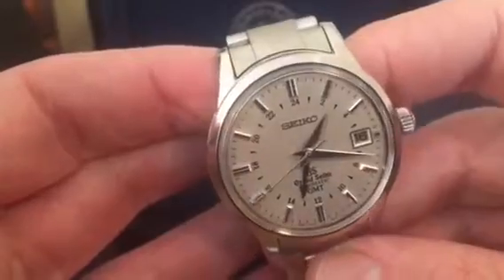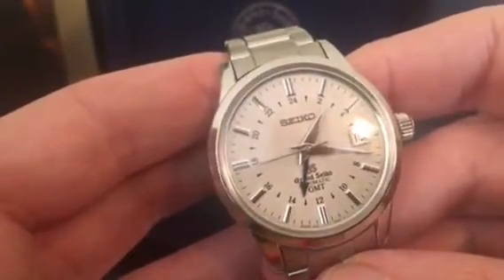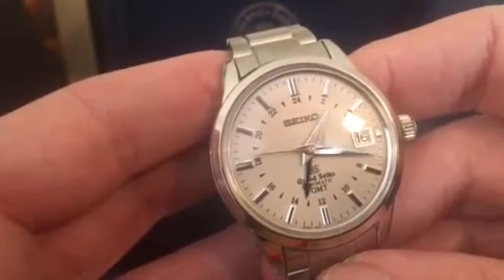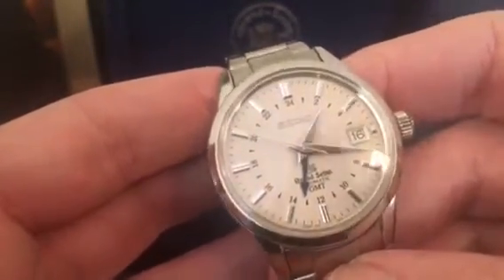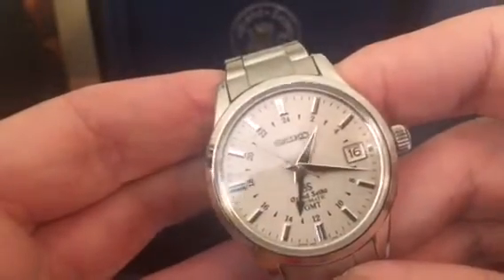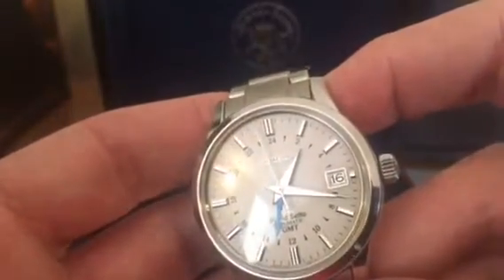The way it catches the light — looking at it here — every hour marker has got six cuts on it, so that when you turn it very slightly it just catches the light beautifully. And the blue of that GMT hand is just quite striking as well.